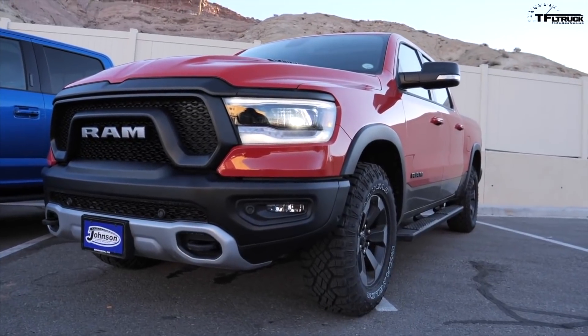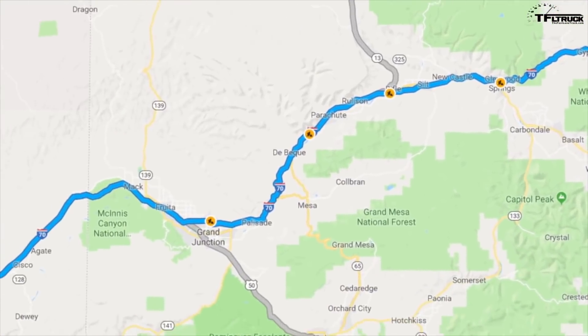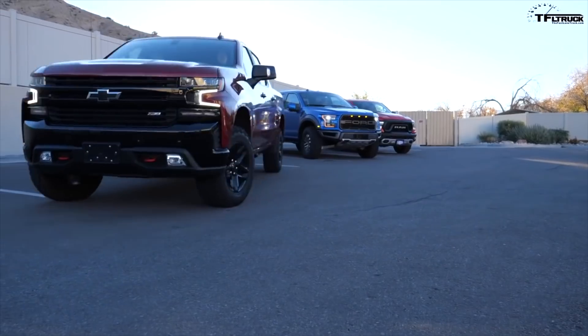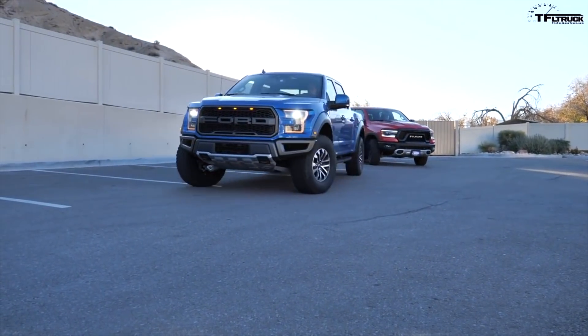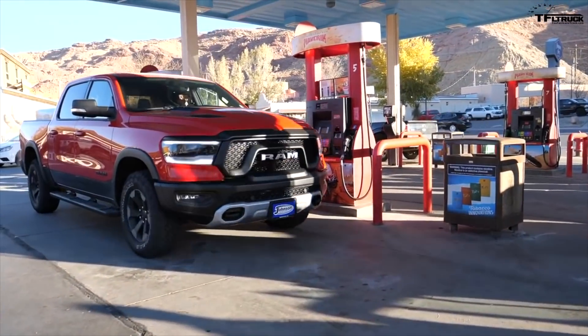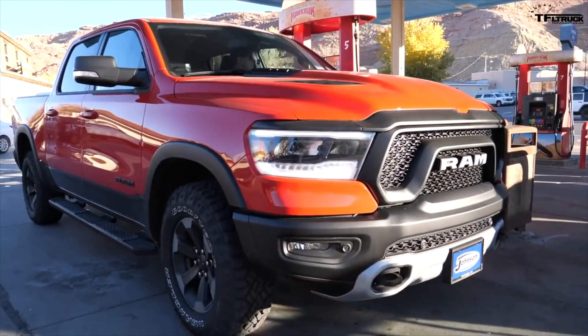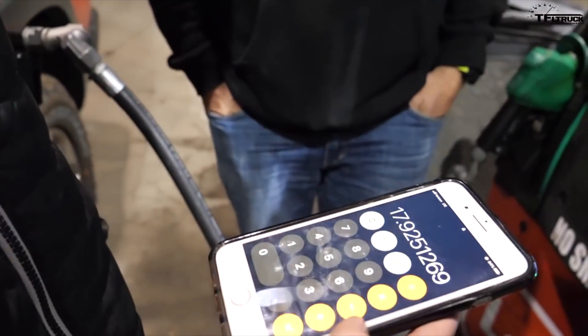It was just several weeks ago that we drove this exact same Ram Rebel from Colorado to Moab Utah using the same route. We compared it against the Chevy Trail Boss and the new Ford Raptor, and we were disappointed by the MPG we got with an empty truck — about 18 MPG when we expected about 22. So now we need to see what happens with MPG when the truck is loaded.